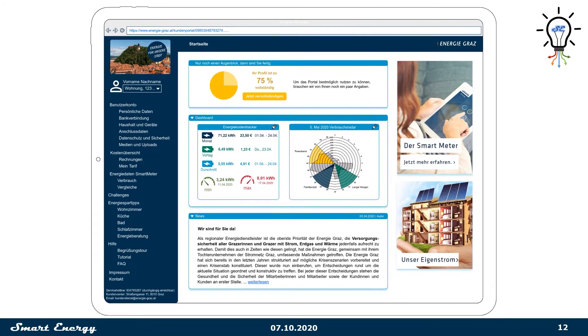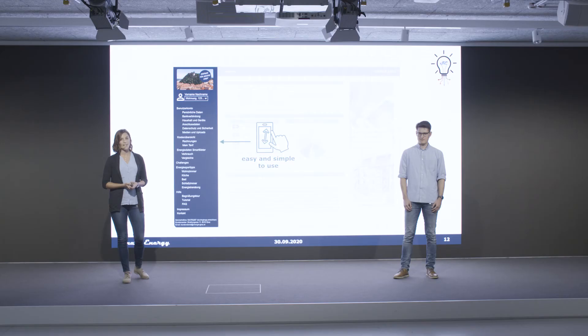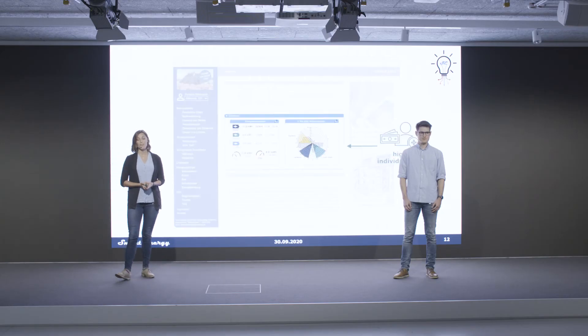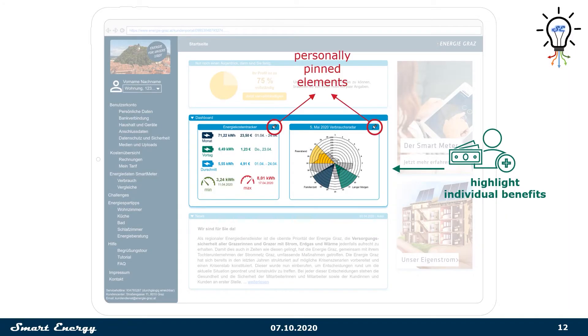It is easy to use through our self-explaining navigation — you never have to click more than twice to get to where you want to be. On the front page, you can highlight your individual benefits via the customizable dashboard. You can choose all the trackers, charts, and menus you like and pin them to your dashboard.